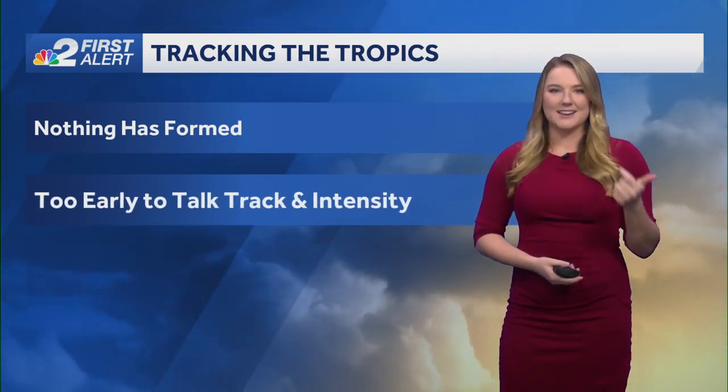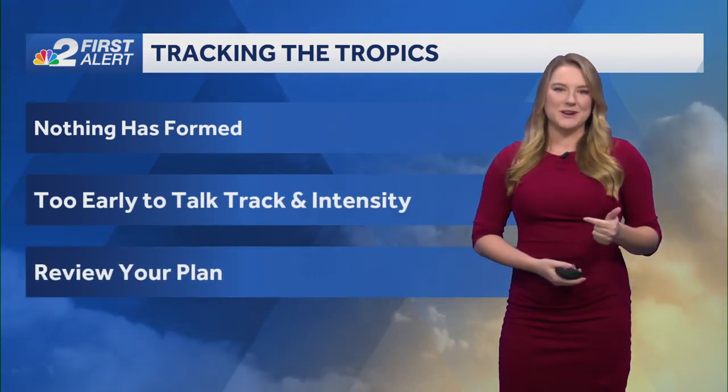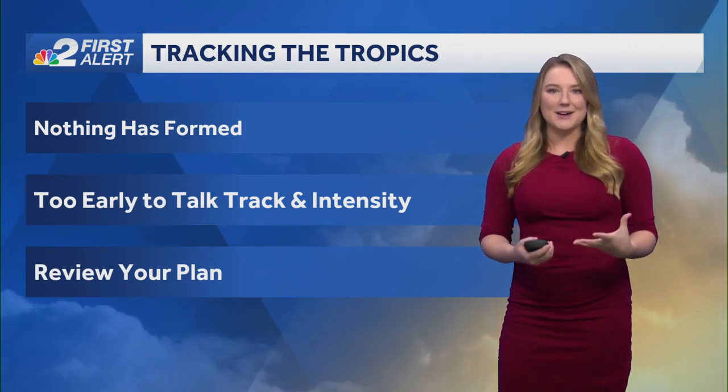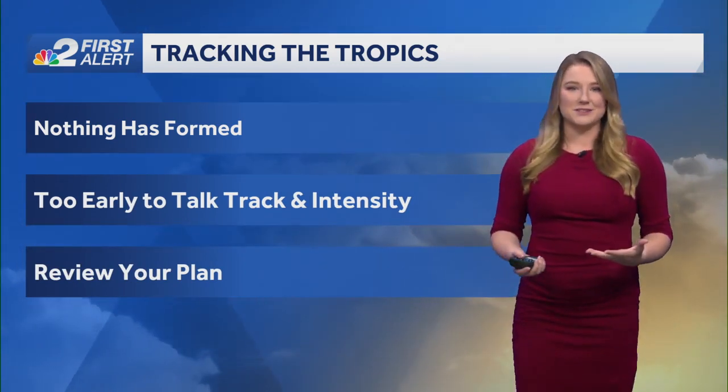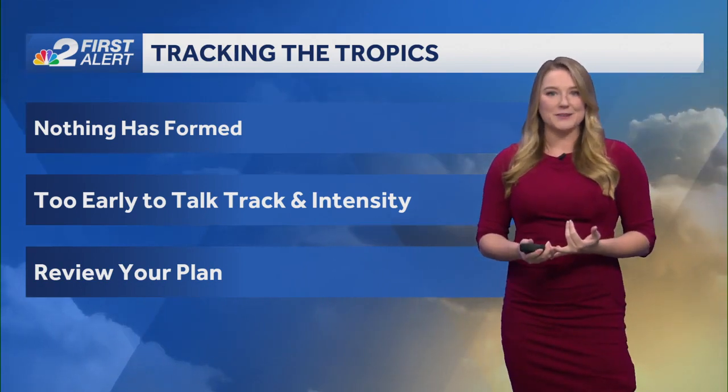We have to wait until something has actually formed out there in the Caribbean — so it's too early to talk track and intensity. What I want you to do right now, just because it's quiet out there for us, review your plan. That's the number one thing you can do: have a plan. Go over it with your family, because when you have a plan, you don't panic.